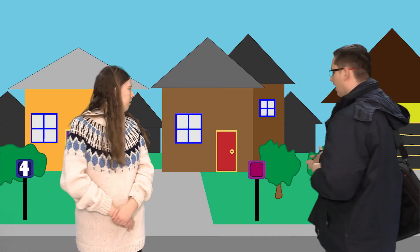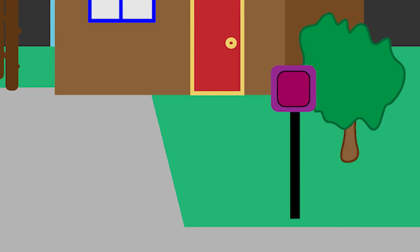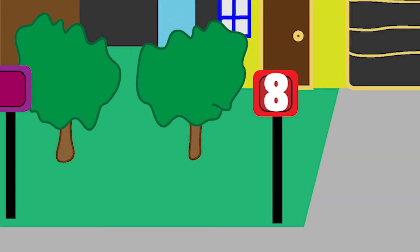You see, how am I supposed to continue delivering mail with all these missing numbers? We need to find the pattern. We have a 4 and an 8. Do you know what numbers should be on this house?